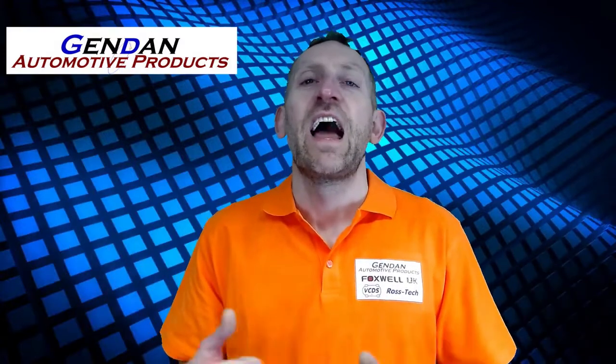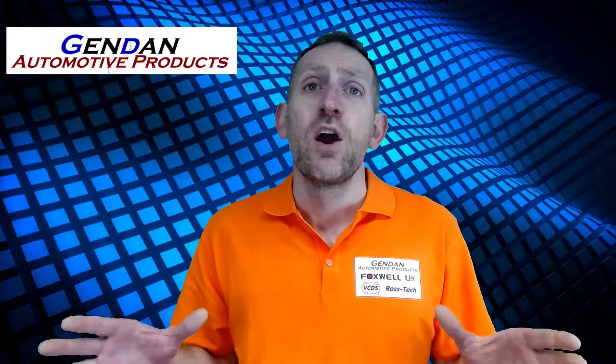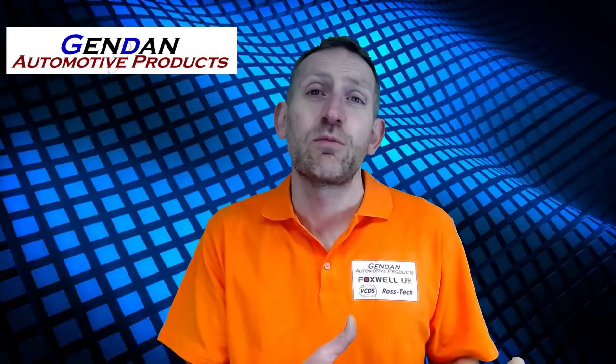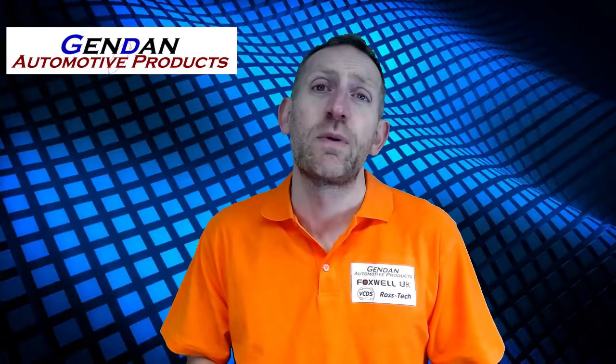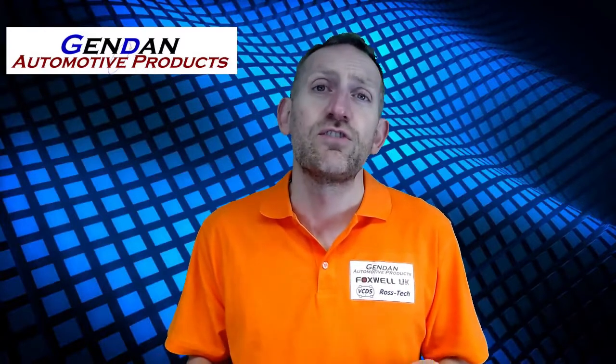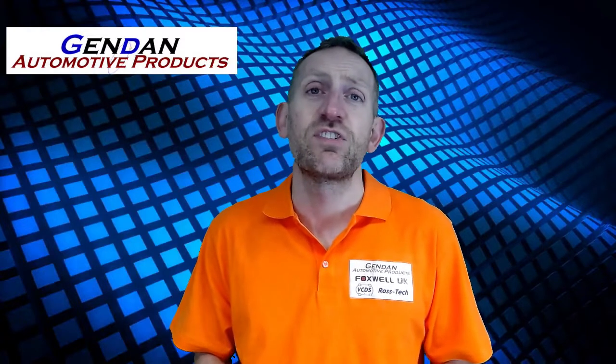Hi folks, it's Grant here from Gendan Automotive Products. I'd like to talk to you today to try and answer a question we get asked quite regularly: what's the best diagnostic tool or best diagnostic scan kit for Porsche cars? We offer a range of different products for Porsche, starting at about the £70 mark and heading all the way up to about £400. We're going to go through the different reasons to choose different tools today — pros and cons — to help you decide which kit is right for you.